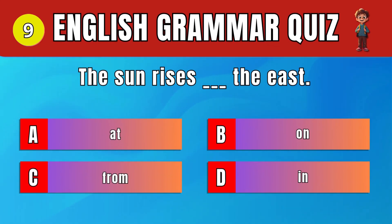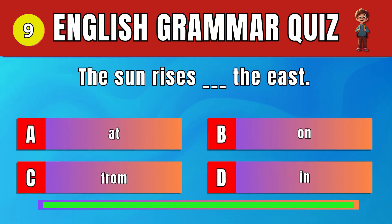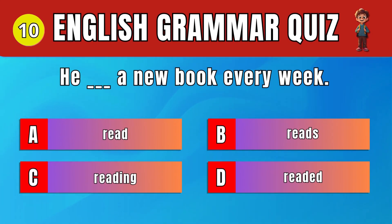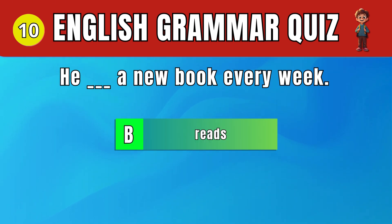Question 9: Choose the correct preposition for direction. In. The sun rises in the east. Question 10: Select the correct verb form for 'he.' B. Reads. He reads a new book every week.